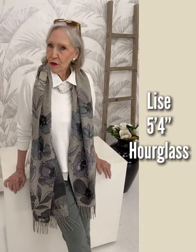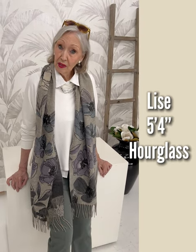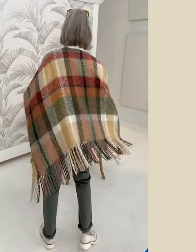I never thought of trying on a cargo pant, but when I tried these on I was pleasantly surprised. It's a narrow fit, and the pocket just lays very, very flat — it's not too big. I like the look.